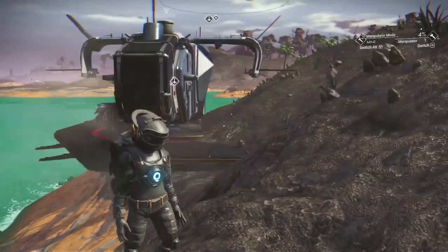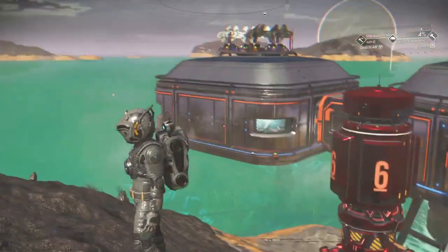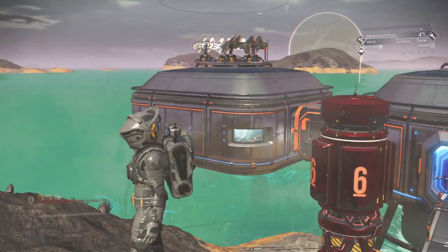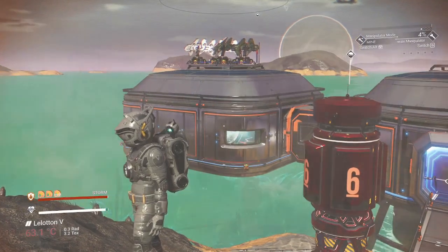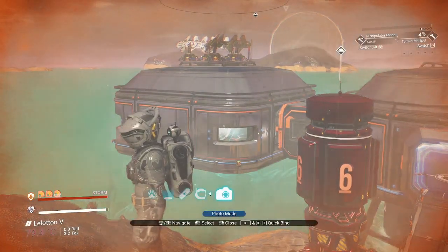This base has a landing pad, and there's a teleporter inside. This is in Hilbert, located about two stops away from the center.